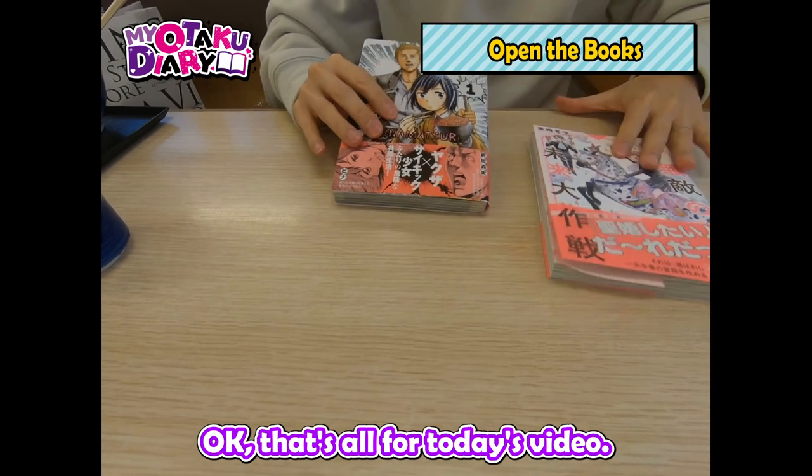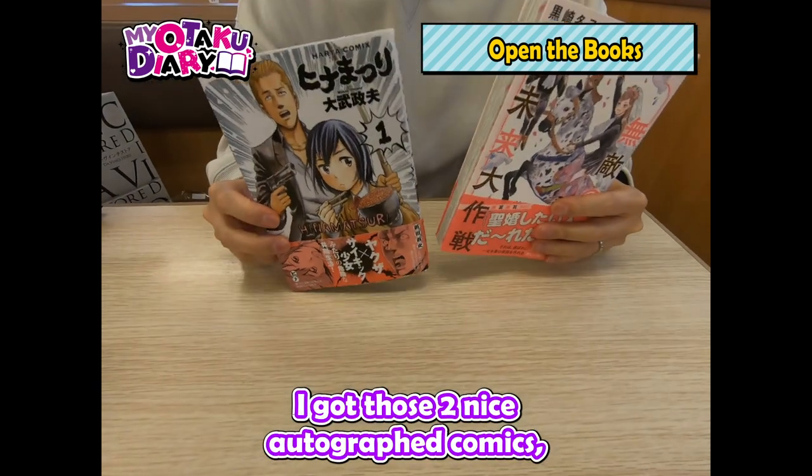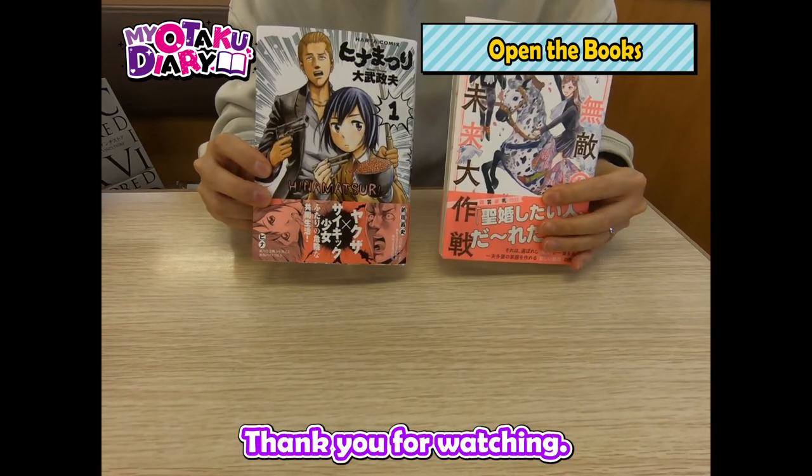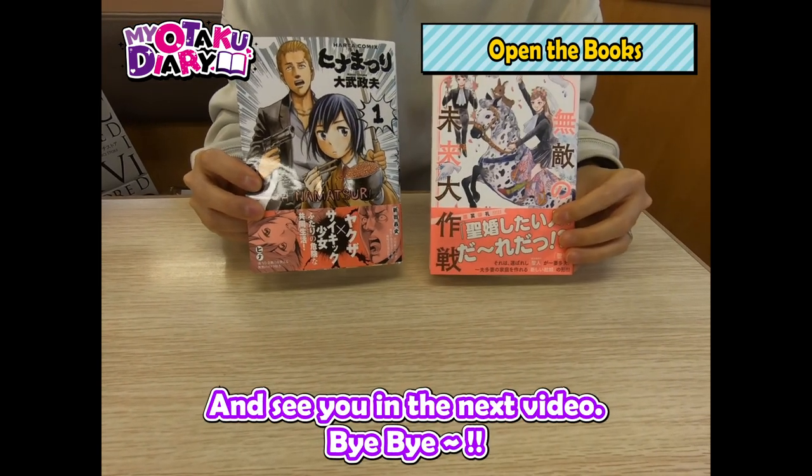Okay, that's all for today's video. I got those two nice autographed comics and enjoyed walking around in Tokorozawa Town. Thank you for watching, and see you in the next video. Bye bye!